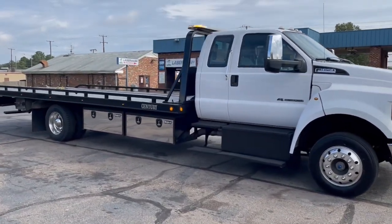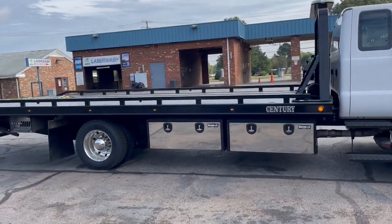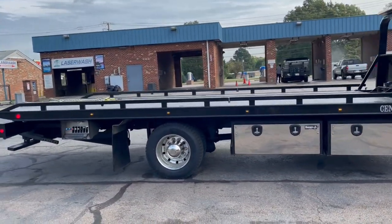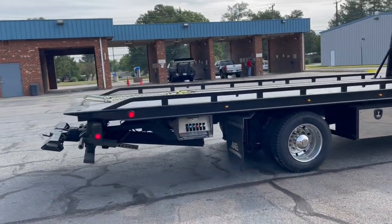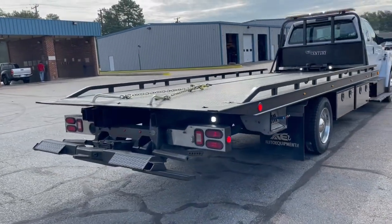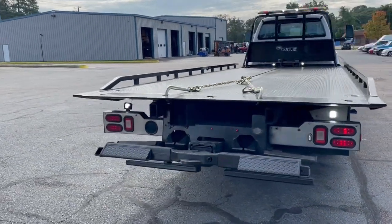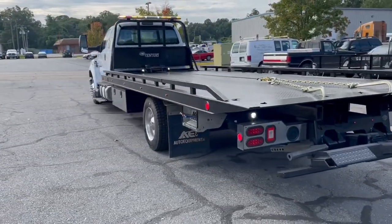A quick video on this Ford F650 Century bed Miller Industries rollback. We have two of these trucks that are identical. I wanted to do a quick video about our process with rollbacks, so anybody looking at a rollback with us knows how we do our process.